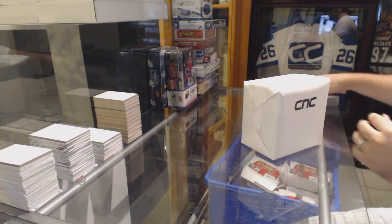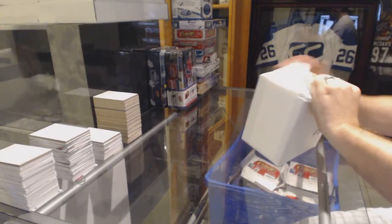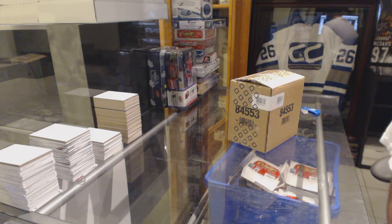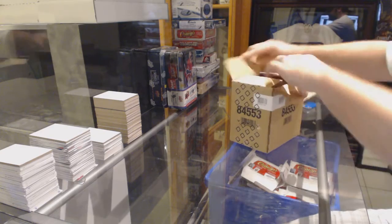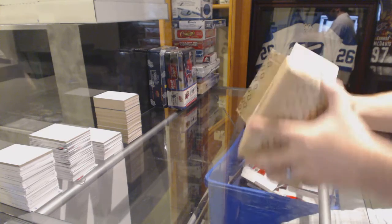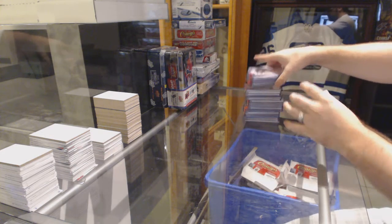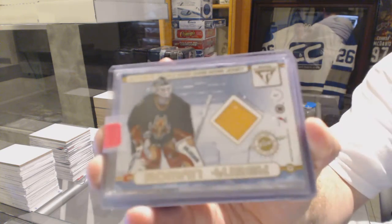Here we go, starting off CNC break number one, 6240. We have the guaranteed hit. Let's rock this out. We start off with a dual jersey for the Calgary Flames of Roman Turek.